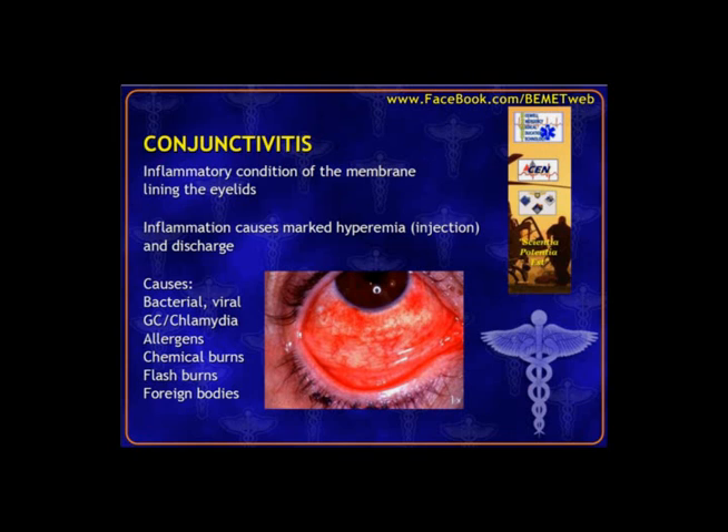Moving to eye problems, we'll start with conjunctivitis, which is basically inflammation of the conjunctiva — the clear membrane overlying the inner eyelids and lining of the eyeball. This inflammation causes pronounced redness (hyperemia or injected) and possibly discharge depending on the cause. Many different causes: trauma, foreign body, infection, allergies. Notice in the picture that the redness does not cross into the iris — the colored part of the eye.